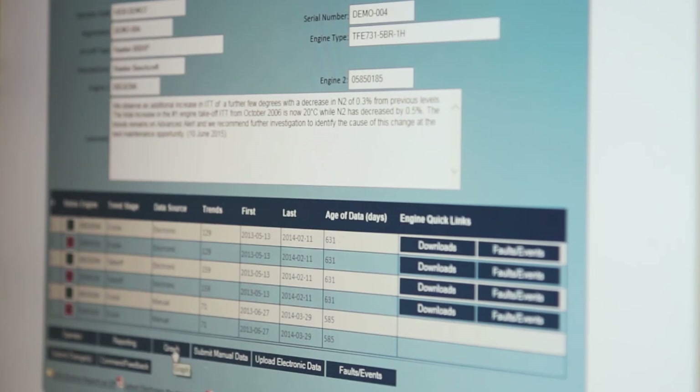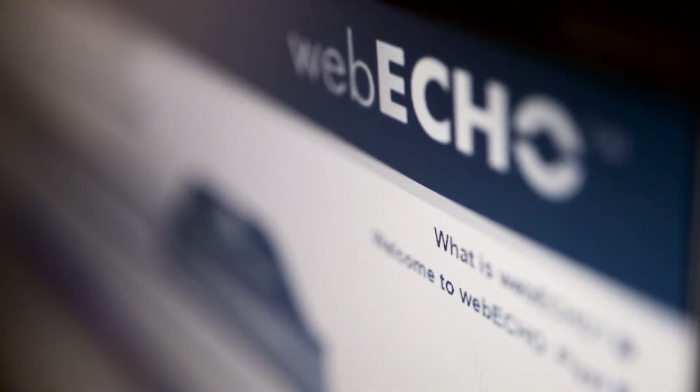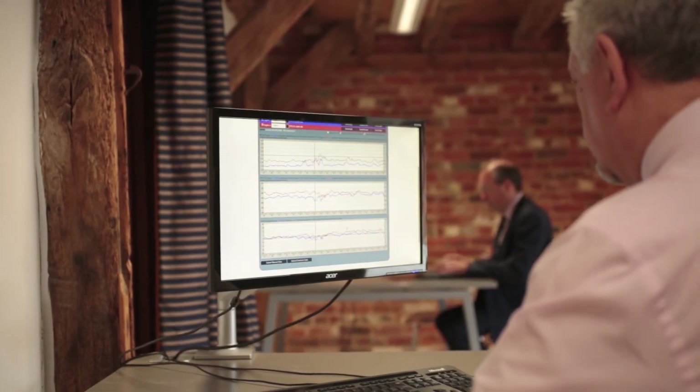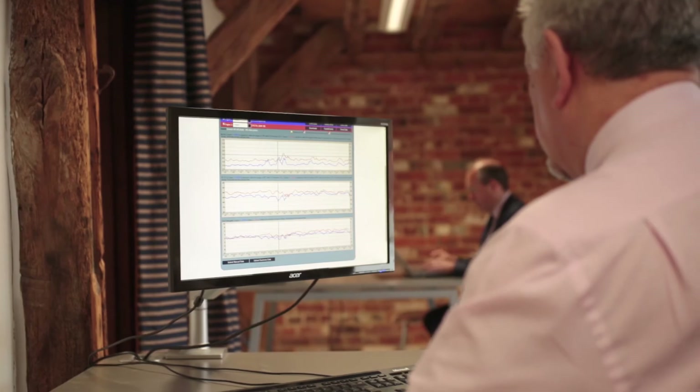Aircraft current status, latest reports and more are available on WebEcho, a versatile web-based resource which can be accessed on a variety of devices. WebEcho also provides a convenient way to demonstrate to the appropriate airworthiness authorities that the very best condition monitoring service is being utilised.